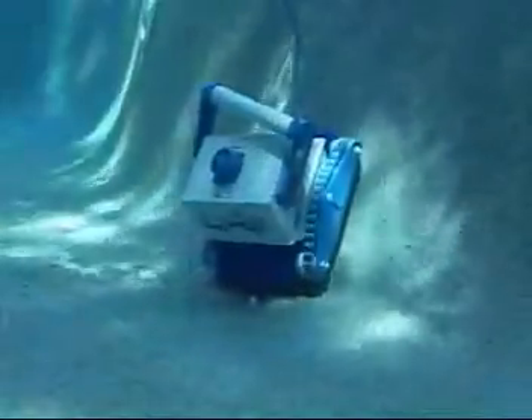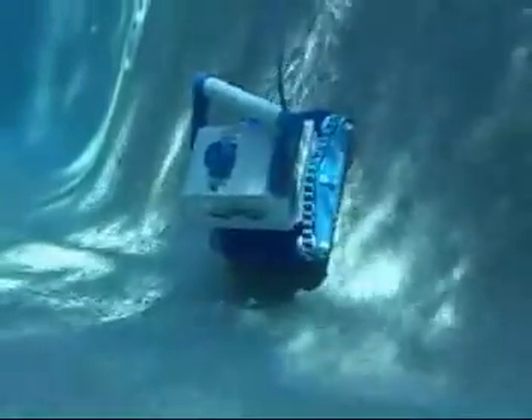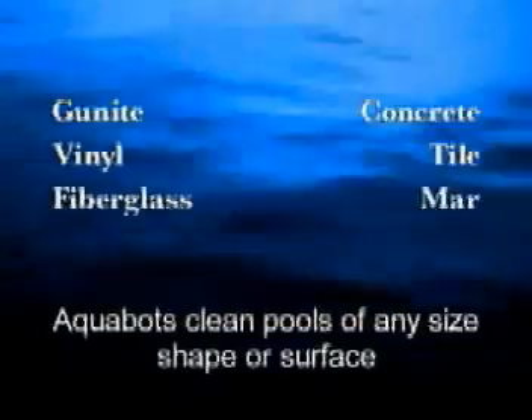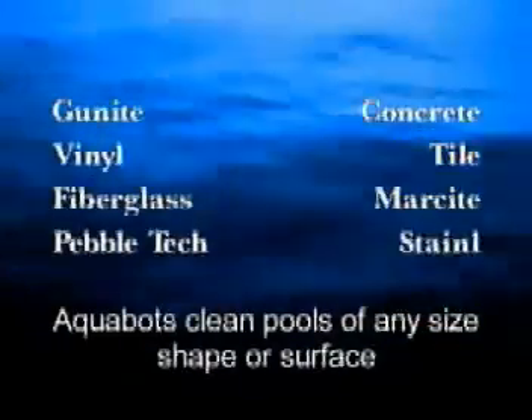The powerful Aquabots automatically scrub, vacuum and microfilter clean the walls, waterline, floor and most steps of pools of any size, shape or surface, including gunite, concrete, vinyl, tile, fiberglass, marsite, pebble tech or stainless steel.